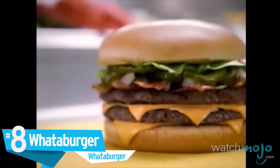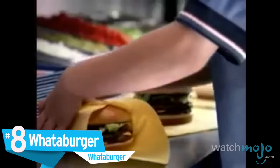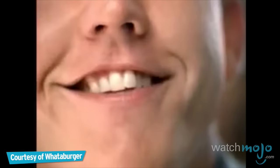So take heart, Mr. Three Slices of Cheese, no tomatoes, extra bacon, and grilled jalapeños. We got you covered.